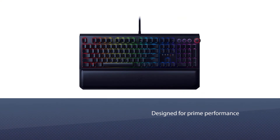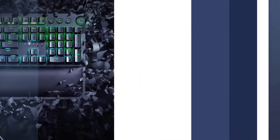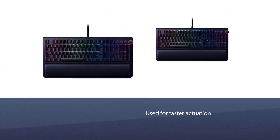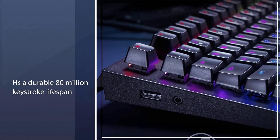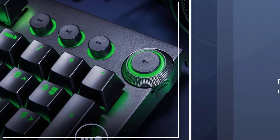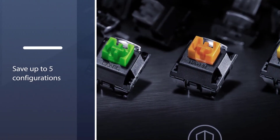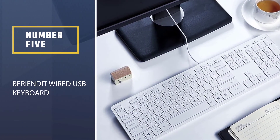Number four: Razer BlackWidow Elite Mechanical Gaming Keyboard. Designed for prime performance, it features Razer mechanical switches for faster actuation and a durable 80 million keystroke lifespan. A multi-function digital dial provides media controls, and USB 2.0 and audio pass-through allow easy cable management. Play for long hours comfortably with the ergonomic wrist rest, and customize key lighting, bindings, and macros. Save up to five configurations with hybrid onboard memory and cloud storage.